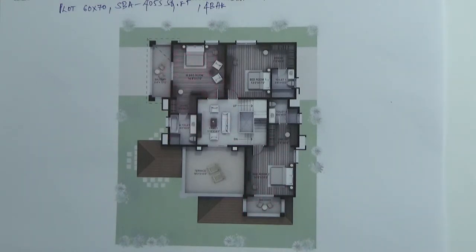The master bedroom will have access to the balcony. One guest bedroom will have a balcony as well. From the living room you have access to the terrace area. There is one terrace on the first floor as well.